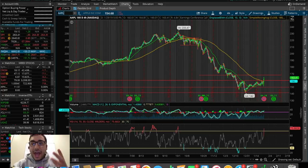Apple EPS came in at $4.18 versus $4.17 expected by analysts, so they beat on EPS. On revenue they beat as well, bringing in $84.3 billion compared to $83.97 billion expected.